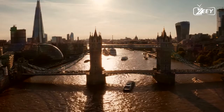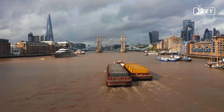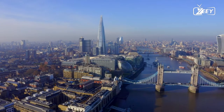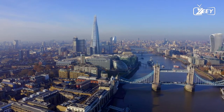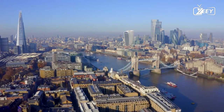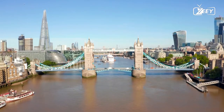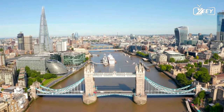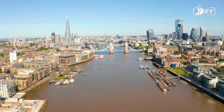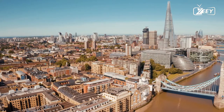The Bridge House Estates, a charity founded in 1282 to maintain London Bridge, later expanded to include Tower Bridge, Blackfriars Bridge, Southwark Bridge, and the Millennium Bridge, funded the construction. Barry created a bridge with two bridge towers supported by piers. The central span was divided into two equal bascules, or leaves, that could be raised to allow river traffic to pass through. The two side spans were suspension bridges, with rods anchored at the abutments as well as through rods contained within the bridge's upper walkways.